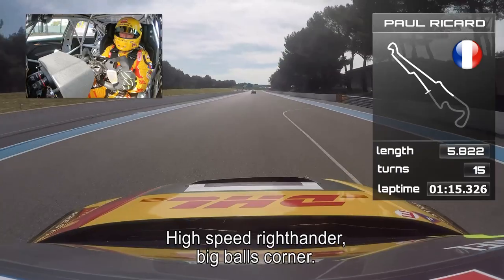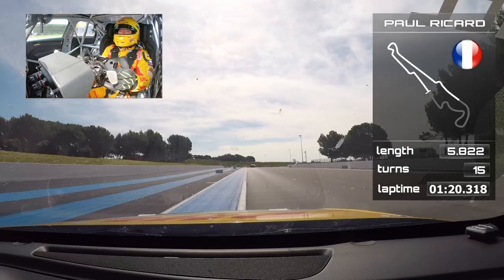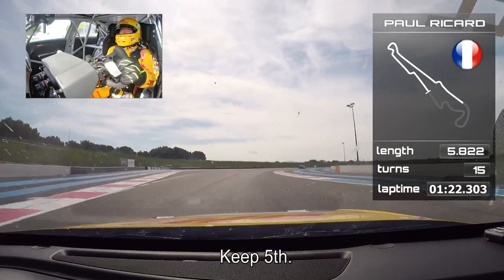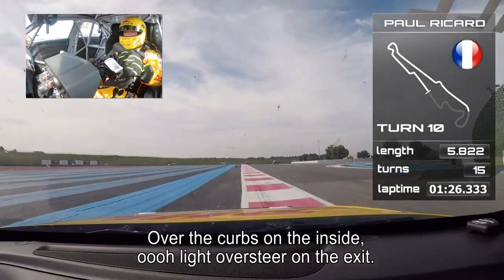Here we are — the high-speed right-hander, big balls corner. Keep fifth. Short lift, over the curbs on the inside. Oh, a light over here on the exit.